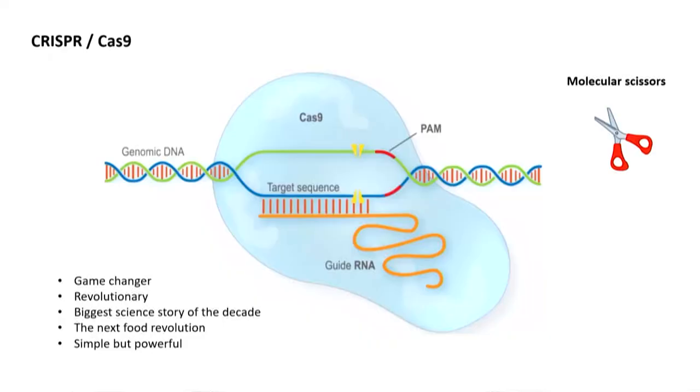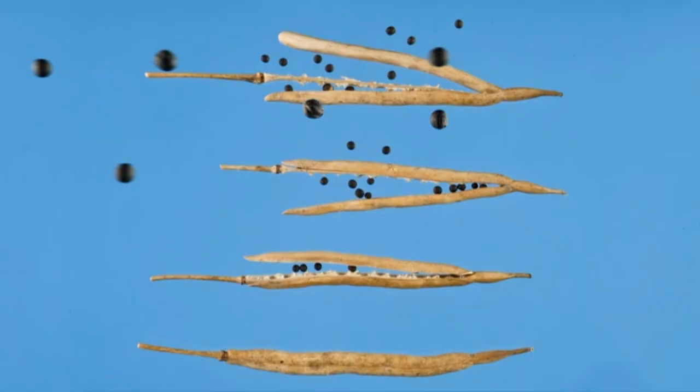The technique I'm talking about is CRISPR. You may have heard of it in relation to medical applications, because there are some very exciting medical applications. The Cas9 part of it — the blue blob — is like a pair of molecular scissors; it's actually an enzyme that will cut the DNA. That enzyme is guided to precisely the right place by a guide RNA. It's a very simple but powerful system, and it's been described as a game changer, revolutionary, the biggest science story of the decade — even the next food revolution.